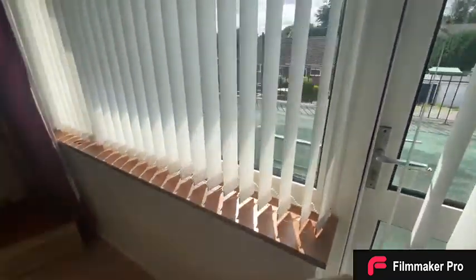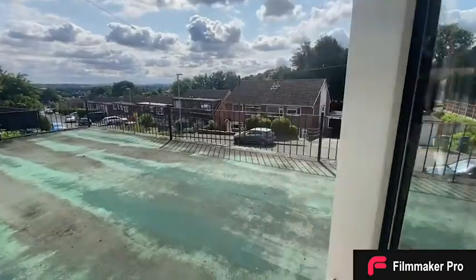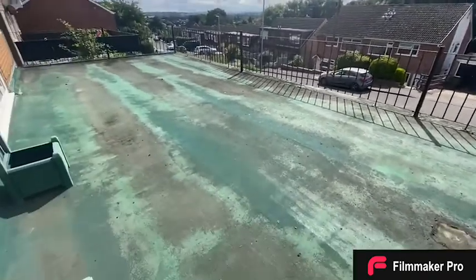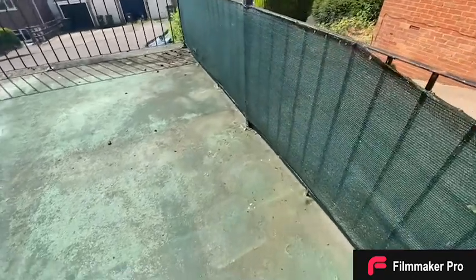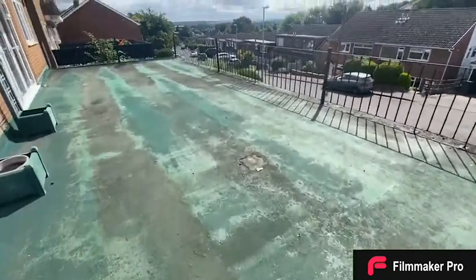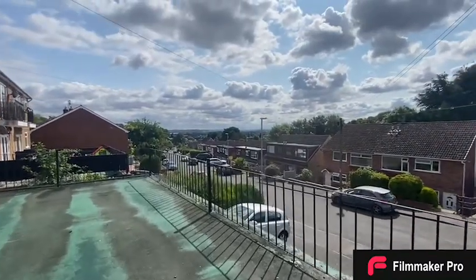We'll head on to the shared balcony, which is shared with the property next door. This flat has half of this balcony, which is a brilliant size due to the depth of it. This is also a perfect place to see the amazing views of the county as mentioned at the start of the tour.